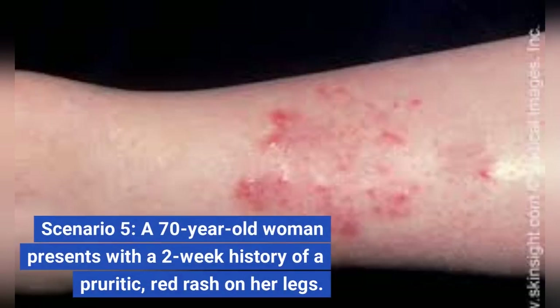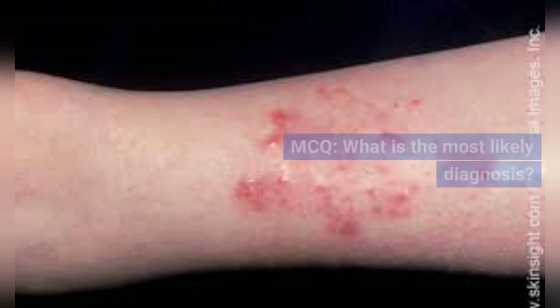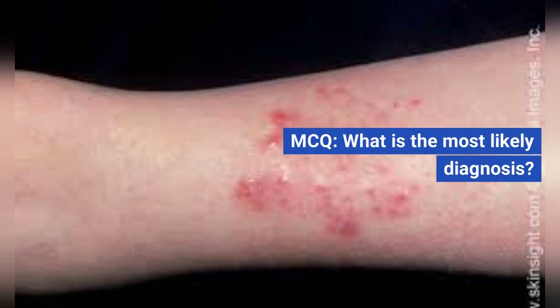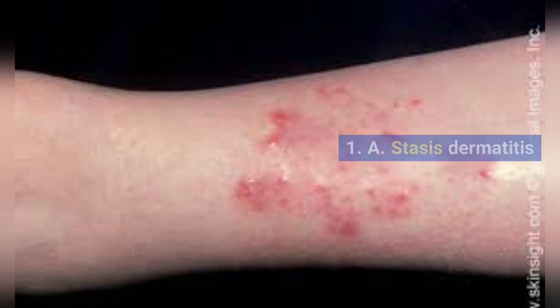Scenario 5. A 70-year-old woman presents with a two-week history of a pruritic, red rash on her legs. The rash is slightly raised and has a scaly surface. MCQ: What is the most likely diagnosis? A. Stasis dermatitis.